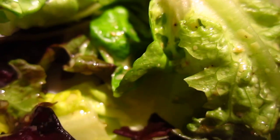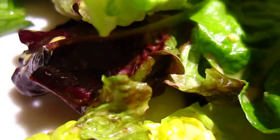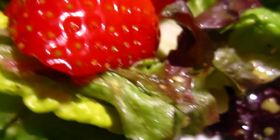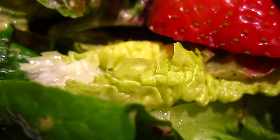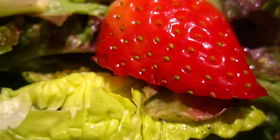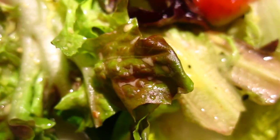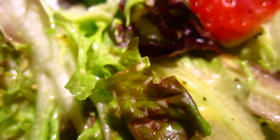Here is the salad with strawberries put on top. The salad is very fresh — I usually buy salad from our grocery shop daily, so it's quite fresh and enjoyable.